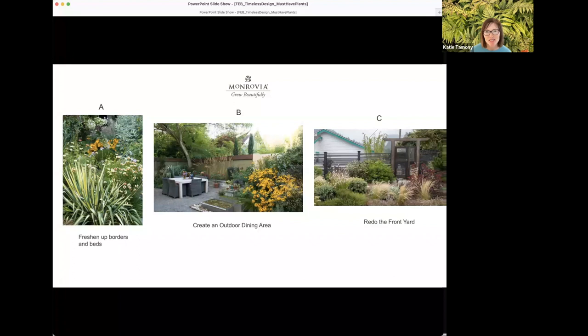It looks like freshening up borders and beds is what most people are focused on, which makes a lot of sense. The results show 67 percent wanting to freshen up borders and beds, 8 percent creating an outdoor dining area, and 25 percent redoing the front yard — which seems about typical in terms of what most gardeners are looking for.